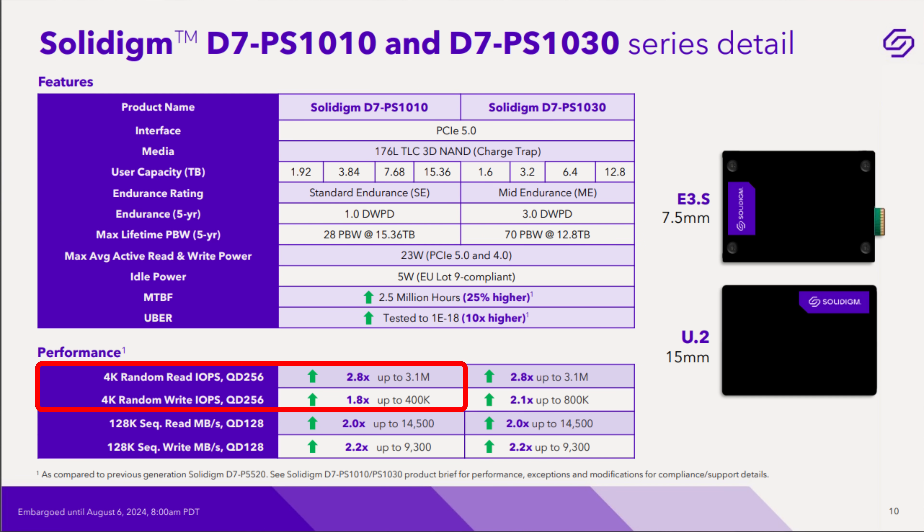Which drive out of tens of thousands in a storage pool is bad? That's not always a fun question to answer. Up to 3.1 million read IOPS, up to 400,000 write IOPS at a queue depth of 256, 14,000 IOPS for 128K sequential read, and about 9,300 IOPS for 128K sequential write.